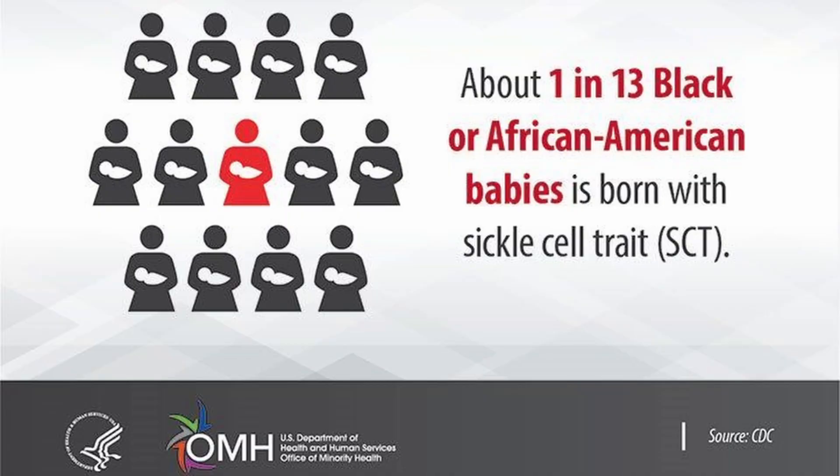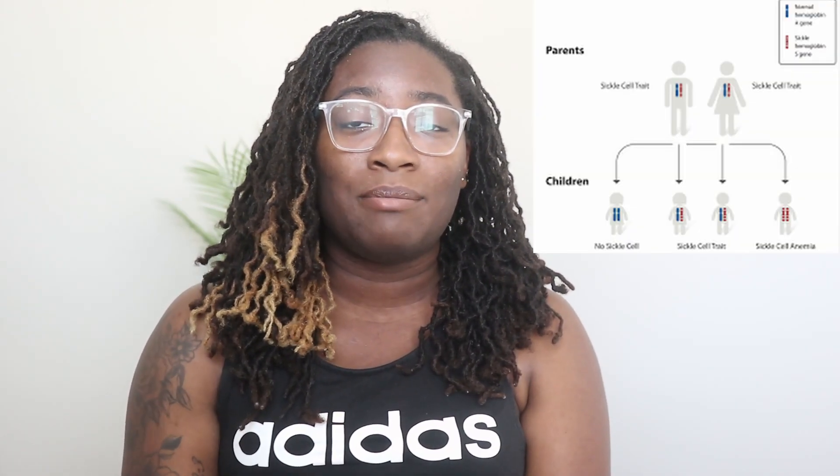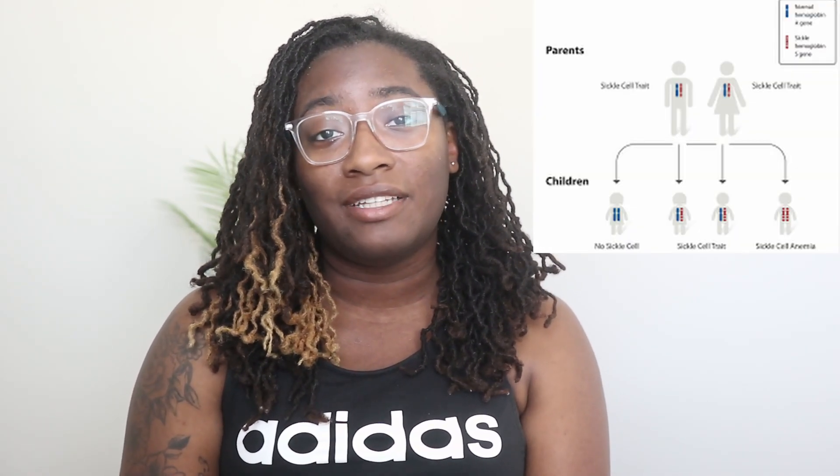Our last fact — which took me by surprise when I first learned it — was that one in 13 African American babies are born with sickle cell trait. That's a lot of people who have the ability to pass this gene onto their children in the future.